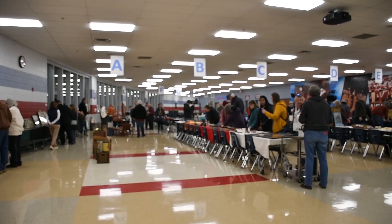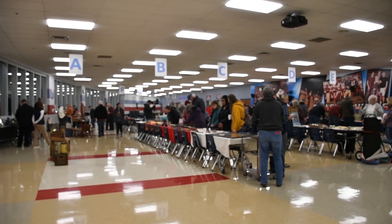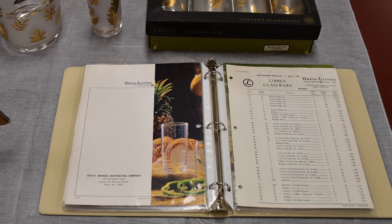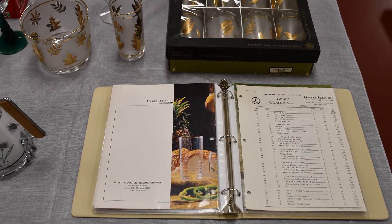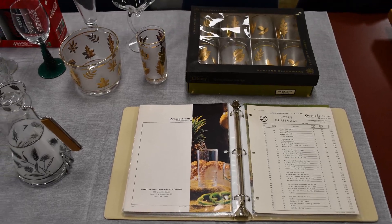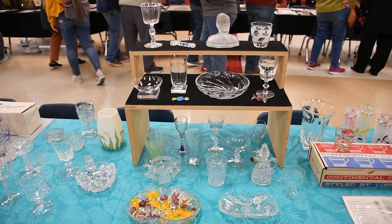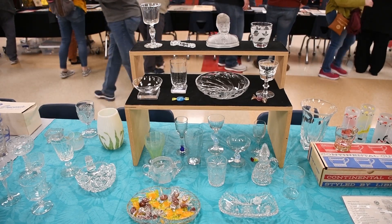Welcome to the TPS Collectors Show. We've got quite a selection of vendors here tonight with some outstanding collections. I've been collecting Libbey glass since the mid-1980s, collecting everything from the early pieces made by the New England Glass Company all the way up to things I can buy today.